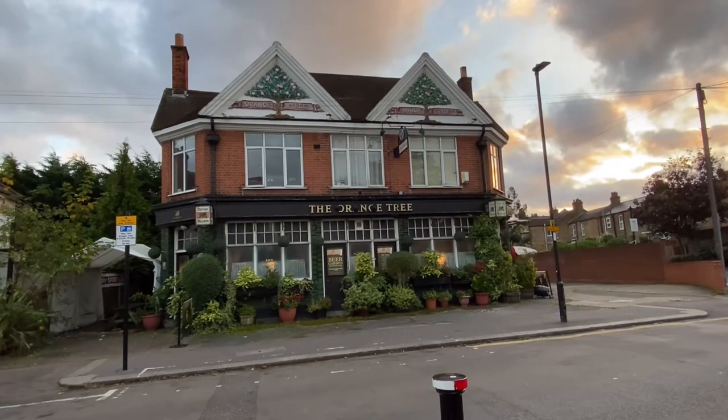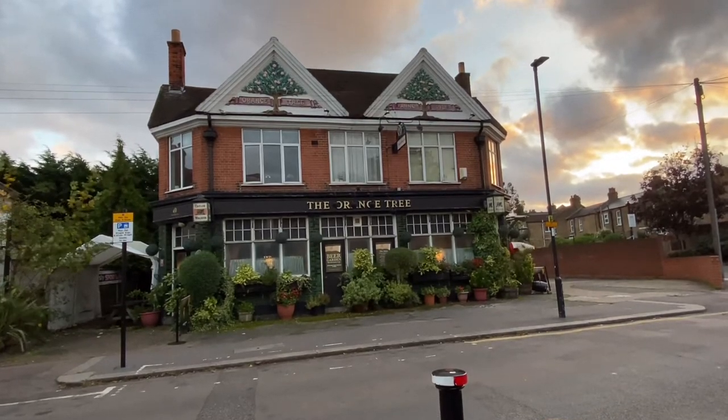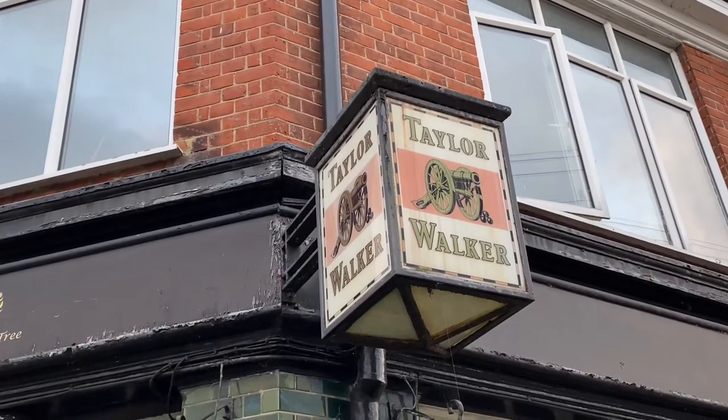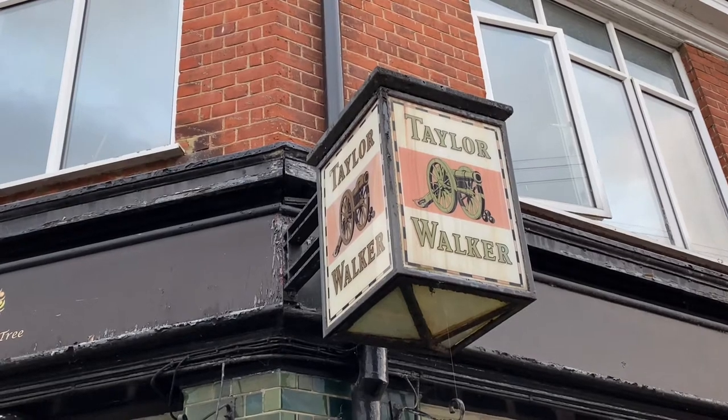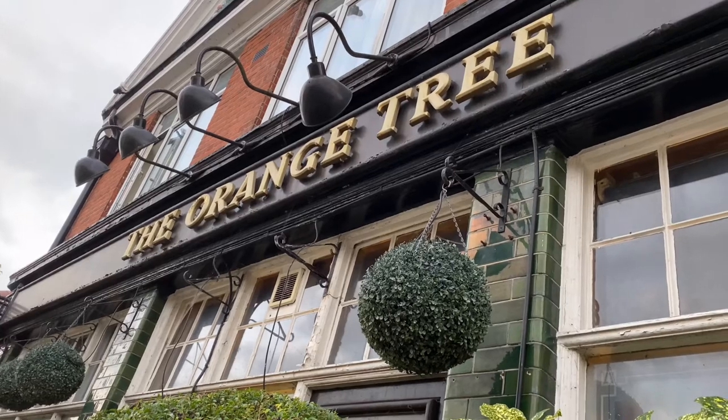Set back a short distance from Green Lanes, the main road for the area, is the Orange Tree Pub. This classic establishment features many reminders from times gone by and represents the once widespread practice of pubs on residential streets.